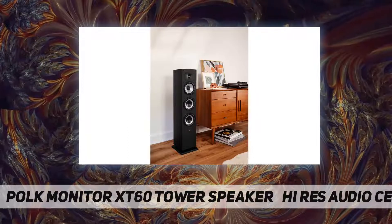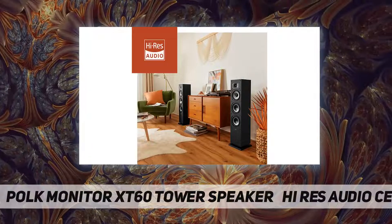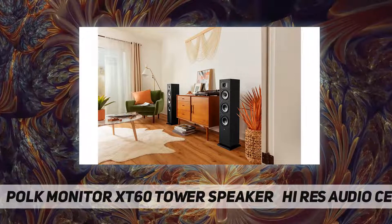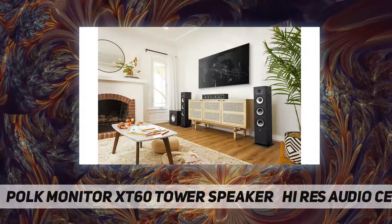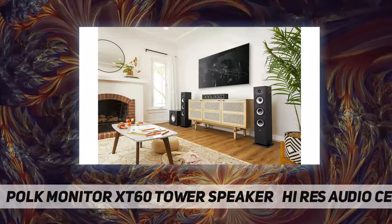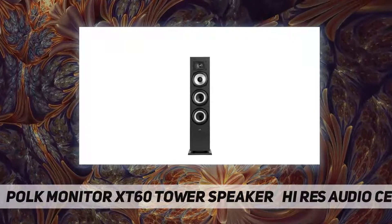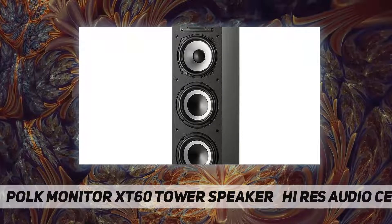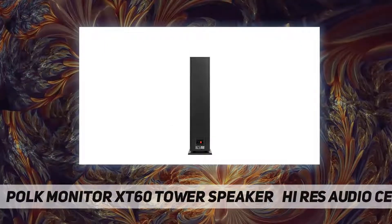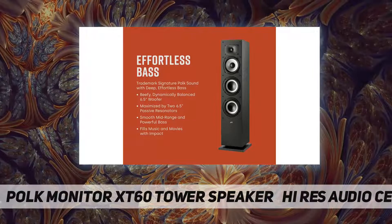This high-efficiency tower speaker features a one-inch tweeter, a 6.5-inch dynamically balanced woofer, and 6.5-inch passive radiators that deliver smooth mid-range and impactful bass in an immersive soundstage for your movies, TV, and music. An upgrade to the critically acclaimed Monitor series, the Polk Monitor XT series features the latest innovations in affordable, great-sounding speakers, and their stylish design blends with any home décor.